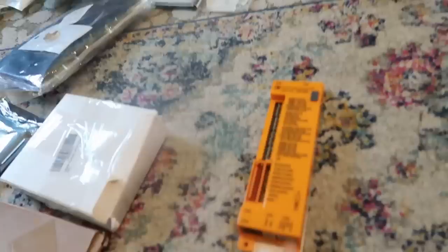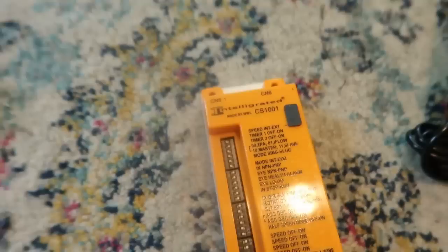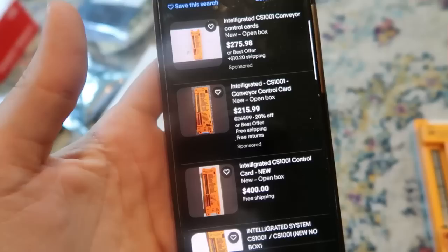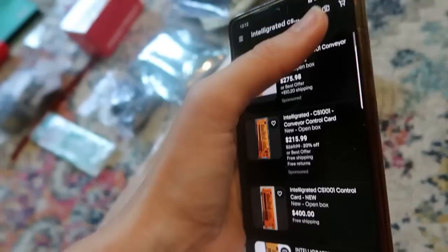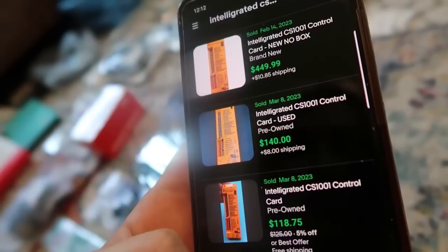There's no way. There's actually no way. It's a conveyor control card. Guys, is this for real? $400? $215? $1,300? $275? This is Intelligrated CS110 and that's the same number on mine. I've got to see sold prices on these. There are five listed — I'm giddy right now. There are five sold — are you kidding? Guys, look at the sold comps. I paid seven cents for this. $375, $449, $140, $118, $199. Get straight out of here.